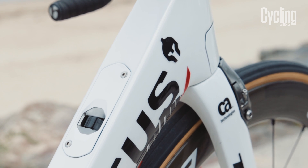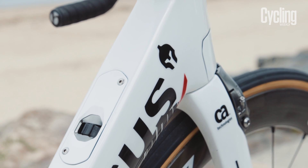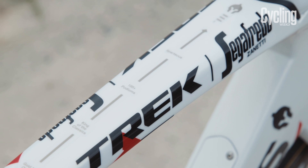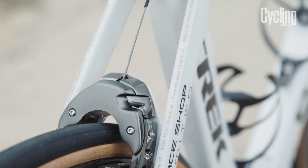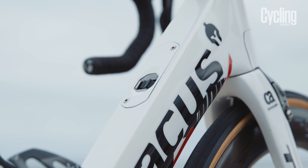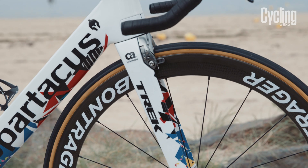Of course there are also plenty of gladiator helmets to be found as well, while his many wins are written out on the top tube, chainstays and seatstays. Finishing the look is a pearl white base paint that includes flecks of gold that glisten when you catch them in the right light.